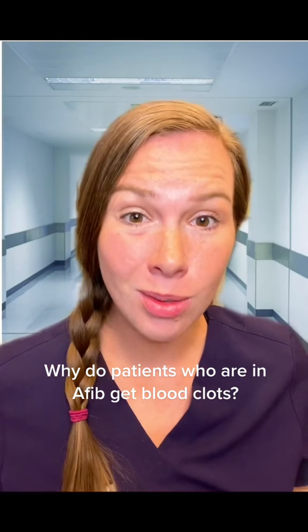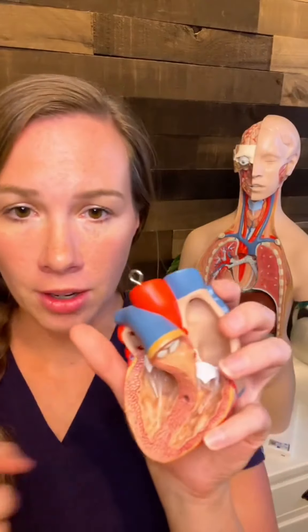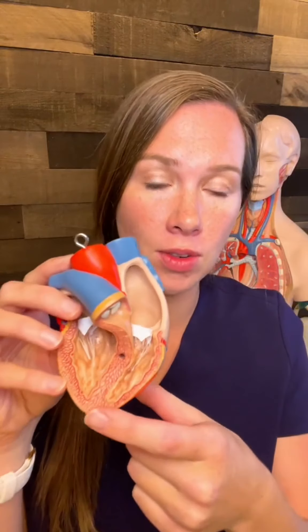Why do patients who are in AFib get blood clots? Got my heart here. Normally what happens with people is you have a normal contraction in your atria and then your ventricles contract. We get blood all over the body. Lovely, lovely things happen.